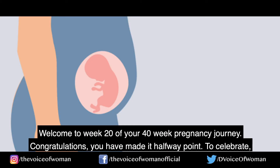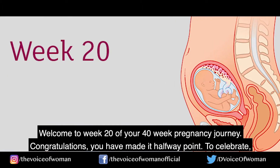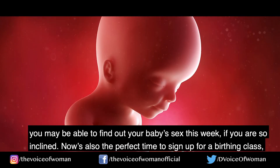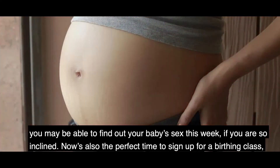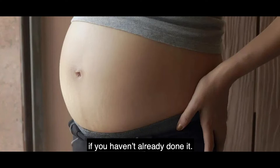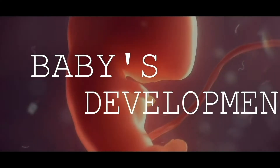Welcome to week 20 of your 40-week pregnancy journey. Congratulations, you have made it to the halfway point! To celebrate, you may be able to find out your baby's sex this week if you are so inclined. Now is also the perfect time to sign up for a birthing class if you haven't already done so.